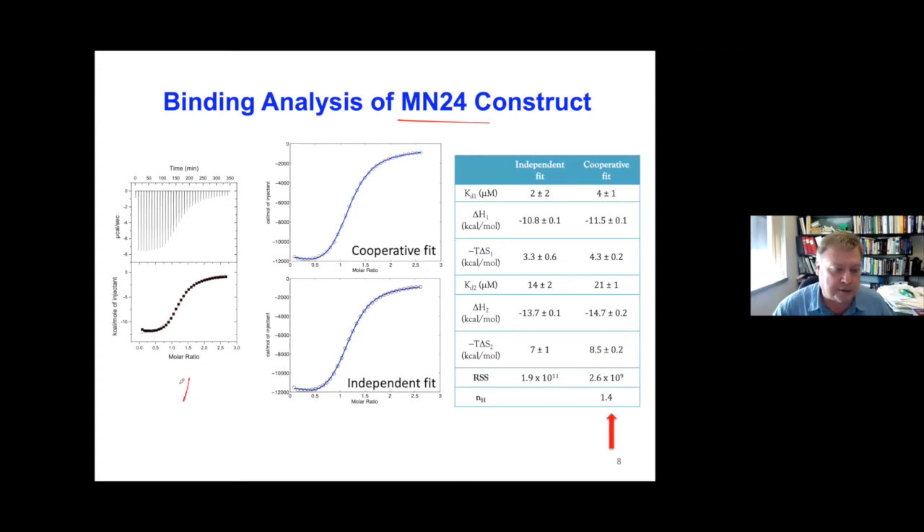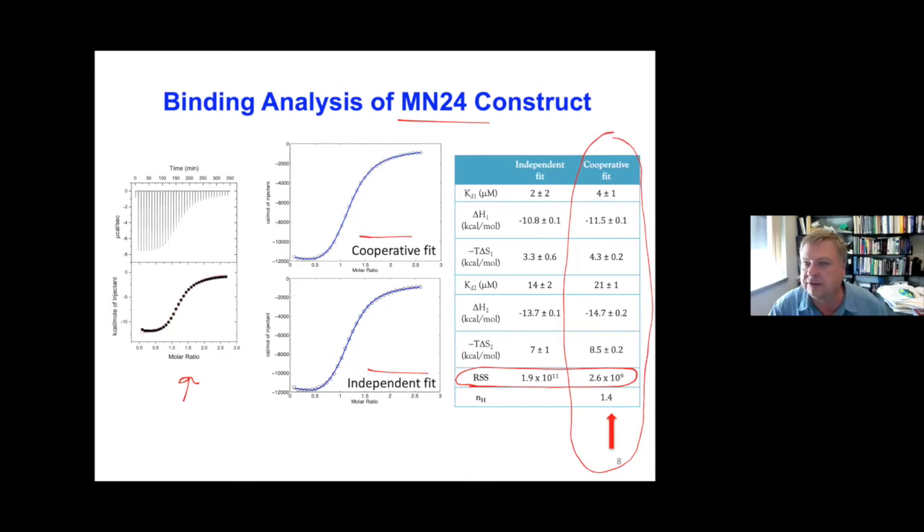Here's the raw ITC data. The red line fits it to a one-to-one model, and it doesn't fit well. We can fit the ITC data to a cooperative model or a two-site independent model. The key point is the residual sum of squared differences — the lower the RSS value, the better the model fits. The cooperative model does best fit the data for MN24, and we have a Hill coefficient, a measure of cooperativity, of 1.4.